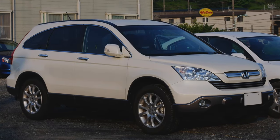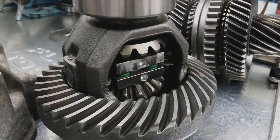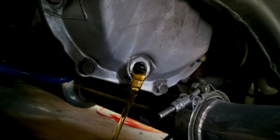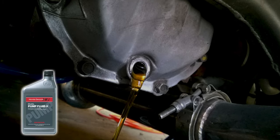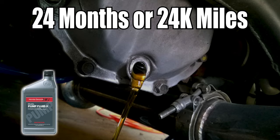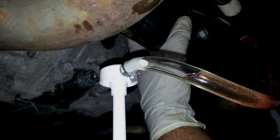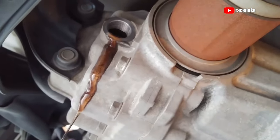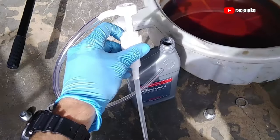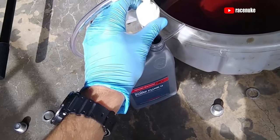The CR-V can develop an issue where the rear differential shudders and makes a groaning noise during turns. This is due to the diff fluid deteriorating over time. The fluid should be changed routinely with Honda dual-pump diff fluid about every 24 months or 24,000 miles. Doing it routinely shouldn't be an issue because it is easy to do. Grab a drain pan, get under the car, remove the drain bolt, drain the oil, and add new oil. You can also attach a soap pump to the bottle and pump in the oil into the diff, which makes the process much easier.